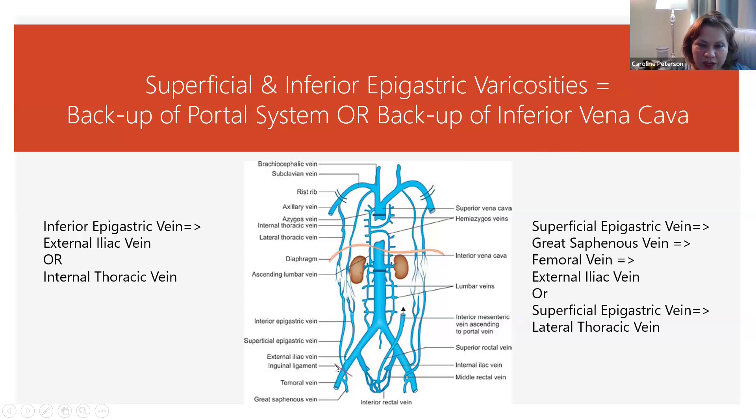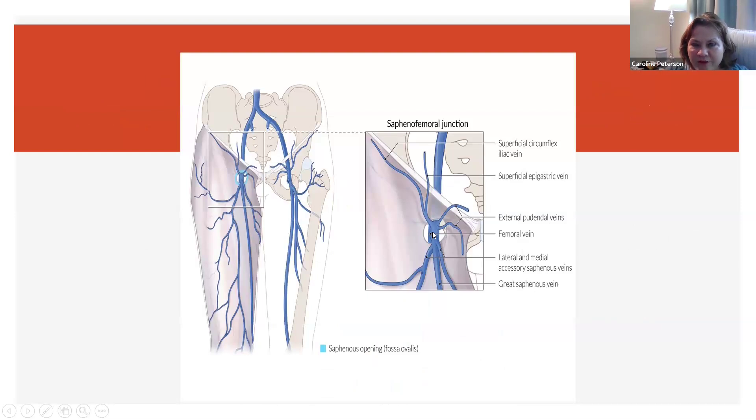The superficial epigastric vein and the inferior epigastric vein come off of that same great saphenous vein and femoral vein. The pudendal veins are going in together with this superficial epigastric vein. If this area is plugged — draining down into the saphenous vein and then up the femoral into the external iliac — that indicates a blockage preventing drainage from the external genitalia.